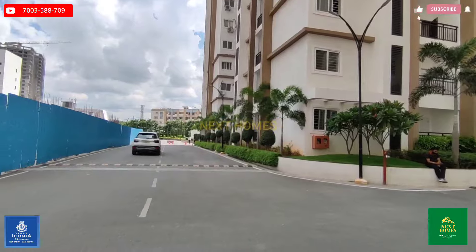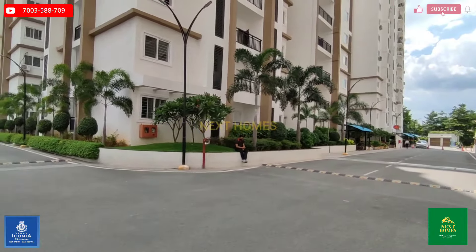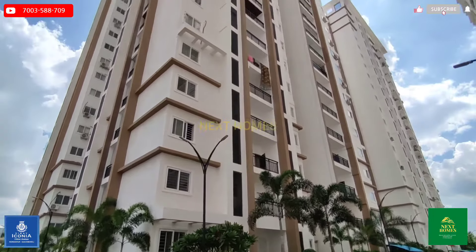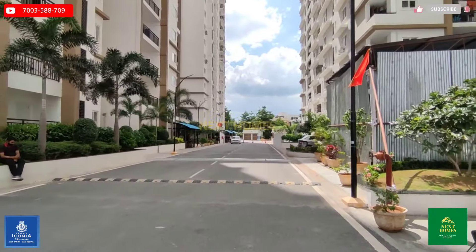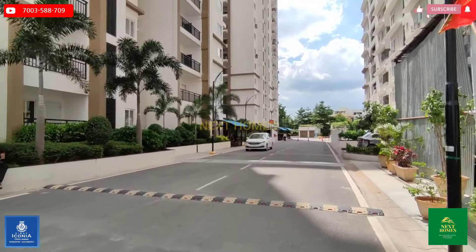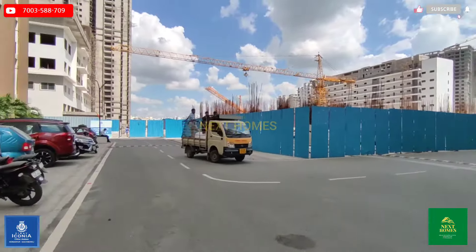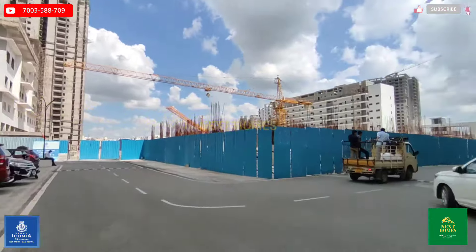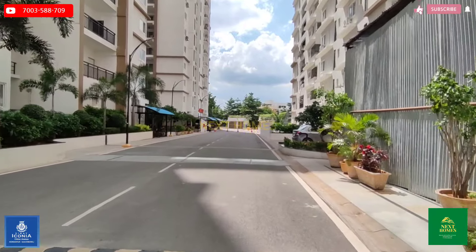The unit that we will show you is 2595 SFT on the 13th floor of a G+19 building. SMR Vinayaka Kanaja is built over 21 acres of land consisting of 11 towers. The project has 2, 3, and 4 BHKs, starting from 1400 square feet and going up to 2595 SFT.